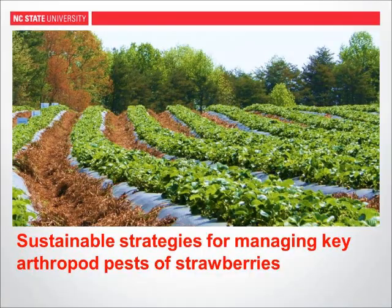If there's an opportunity to incorporate sustainable practices into our production system that counteract these effects, that can help support the long-term sustainability and viability of strawberry production here in the southeast. With that, I'm going to hand it over to Dr. Hannah Barak to speak about sustainable strategies for managing key arthropod pests of strawberries.